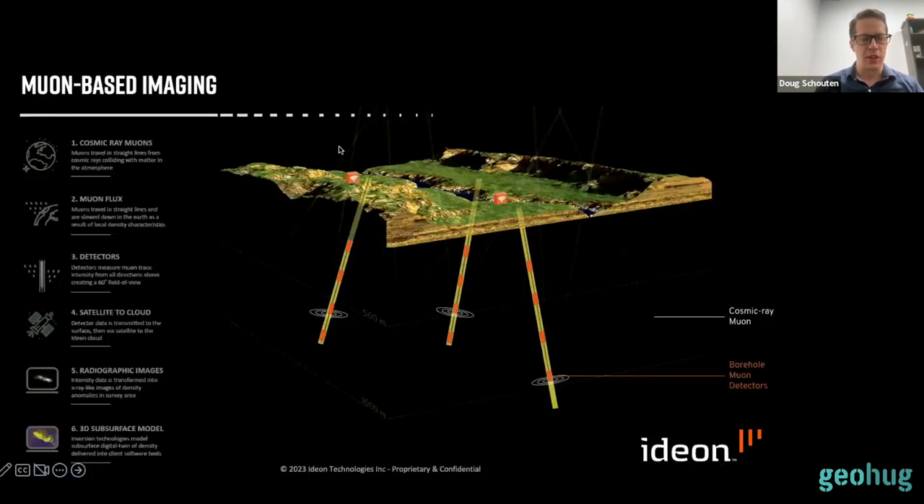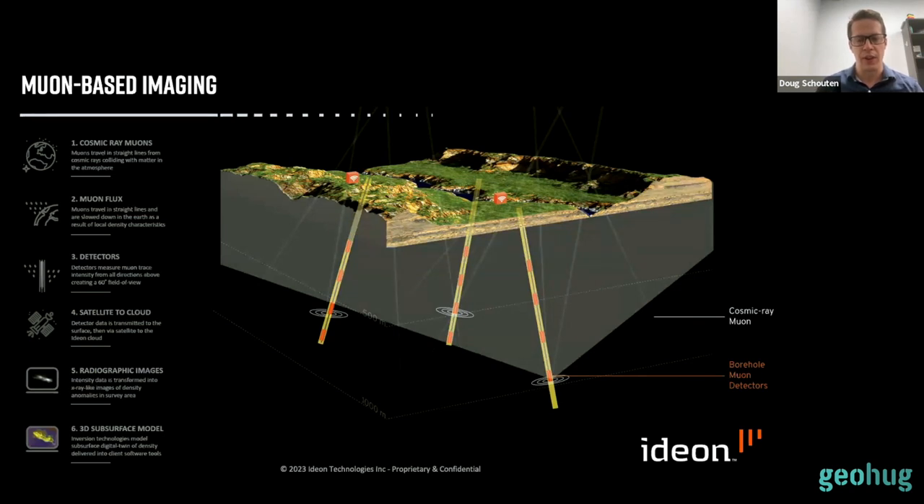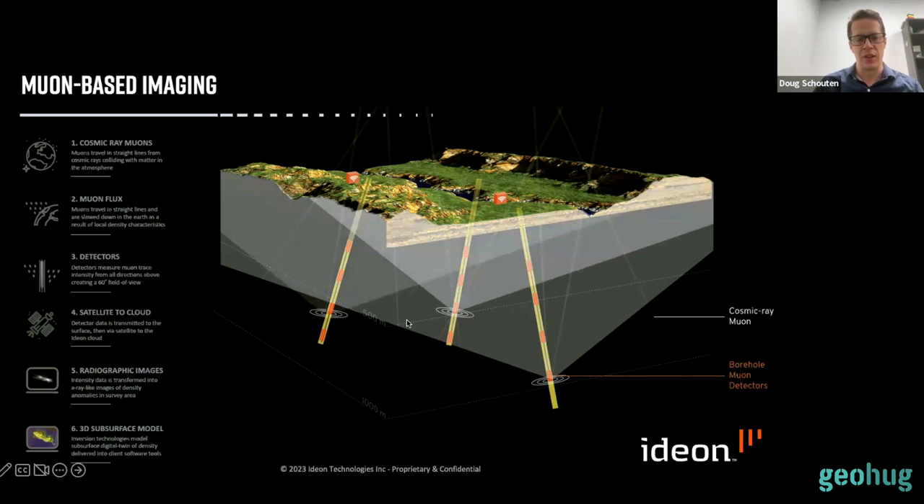In an exploration or resource estimation context, we deploy arrays of detectors in boreholes or underground workings. Each detector maps the muons coming through it from all directions. For each detector, we look up at the sky in a wide field of view — about 120 degrees — and record where muons are coming from, measuring each trajectory. That allows us to build up a radiographic image of muon intensity, or rock density, in that field of view. With multiple overlapping fields of view from multiple detectors seeing the same objects from multiple directions, we can do triangulation or tomography and build up 3D density models of the subsurface.